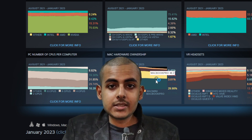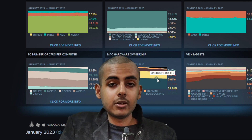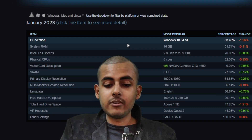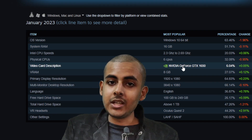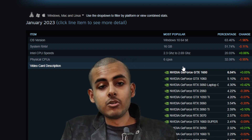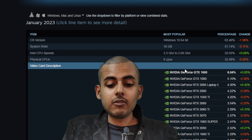This shows that everybody on Steam, every gamer, is a mid-range gamer. Let's go down and see which is the most average GPU. The GTX 1650 has reigned supreme for the last few months. Earlier, the GTX 1060 was on top, but now the 1650 is one of the most common GPUs out there.